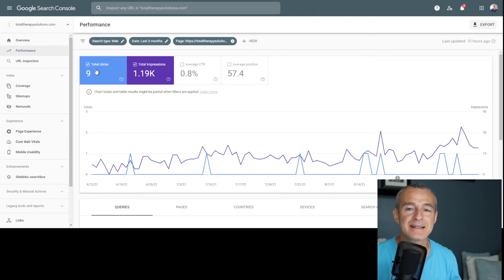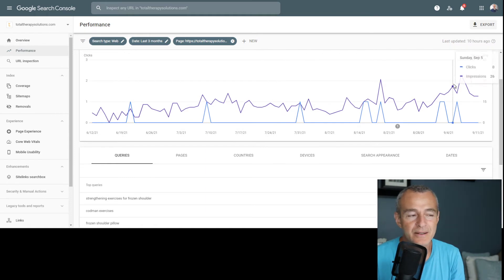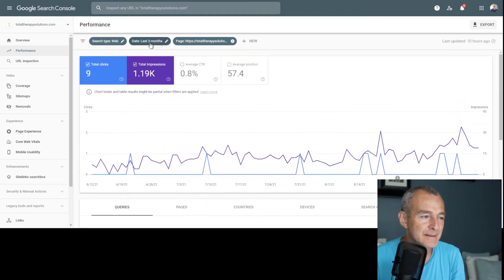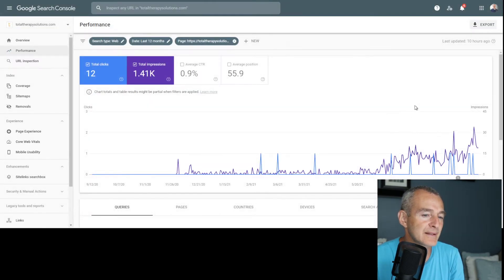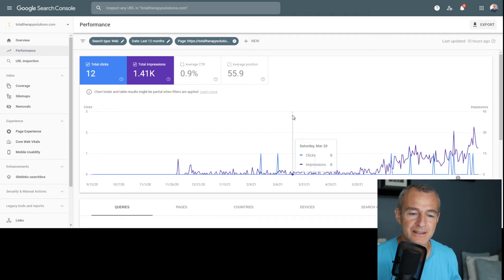Now we can see that for the past three months, we've had 1,190 impressions for that page but only nine clicks. That page is just not getting clicks — it's being served up, but nobody's looking at it. Looking at the last 12 months, there were basically no impressions until around mid-June, when impressions started going up and are still rising. So this is the perfect time for me to leverage those impressions and make better content.